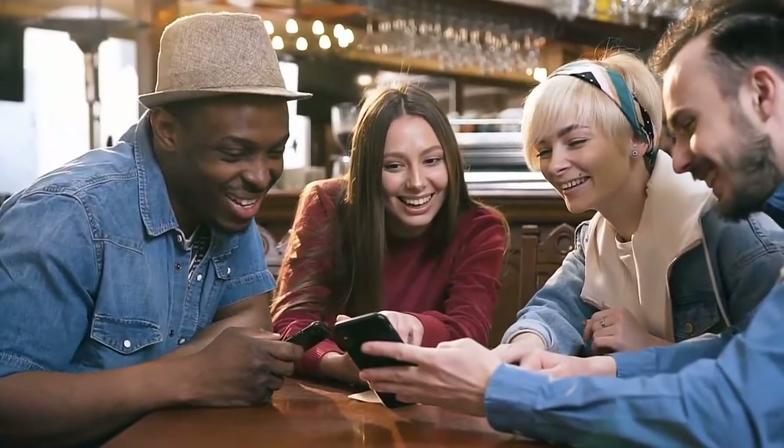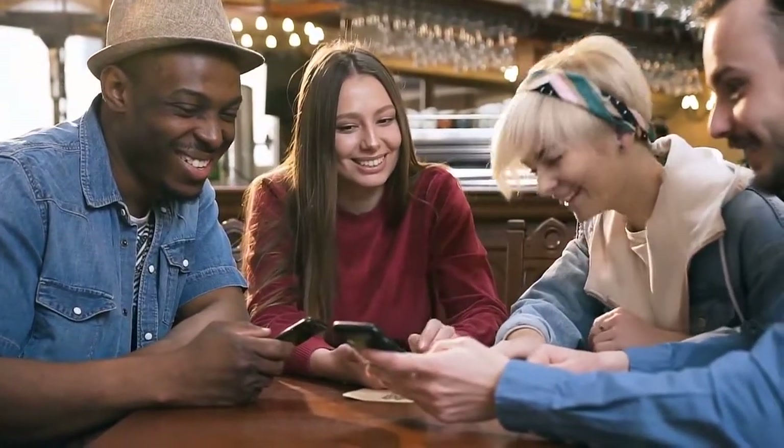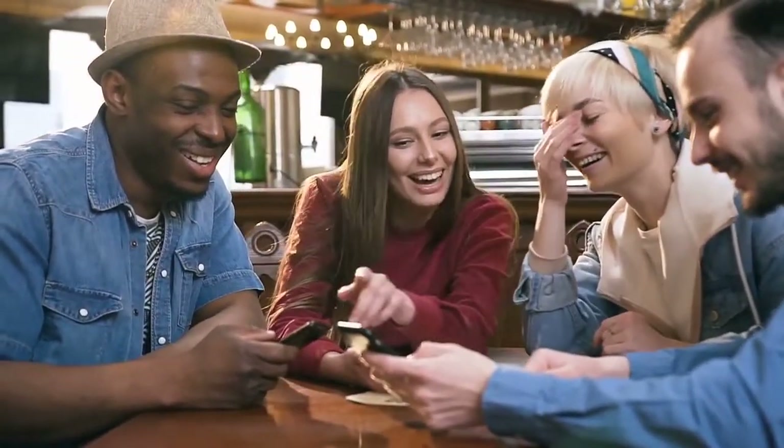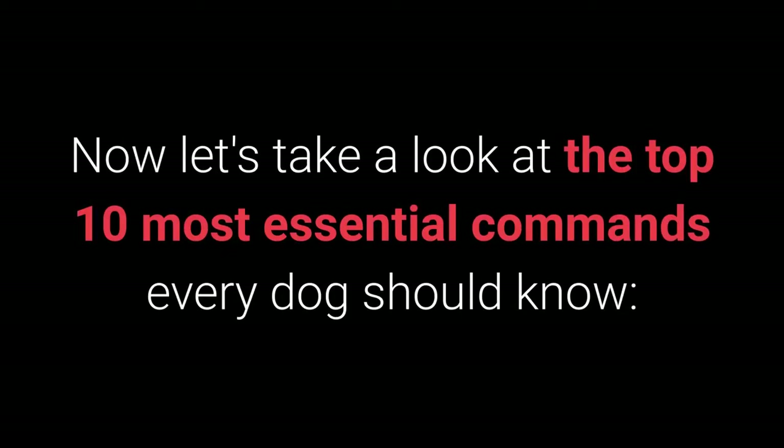Before we go on, I would ask you to share this video on your Facebook profile. Now, let's take a look at the top 10 most essential commands every dog should know.